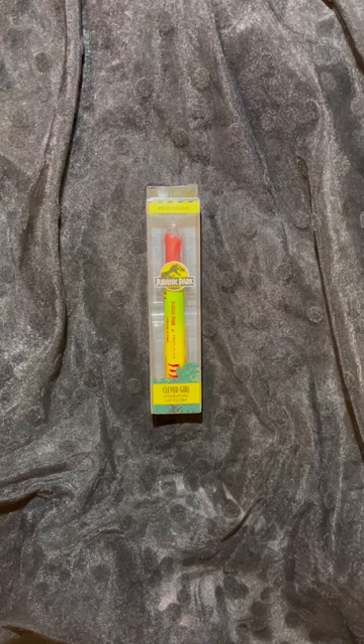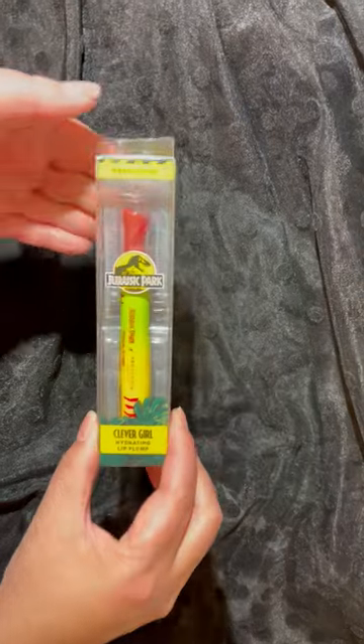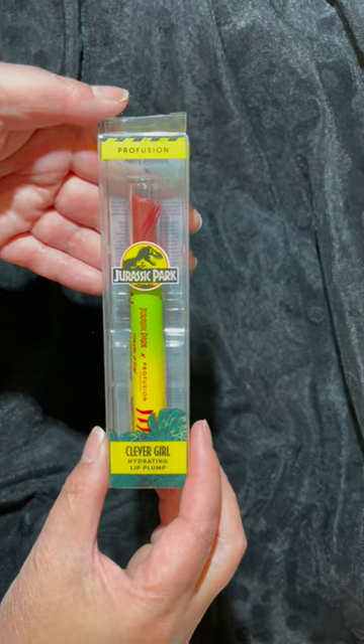Hi everyone, today is day number 6 of Makeup Finds I found at Walmart. I found this Jurassic Park themed makeup from Profusion Cosmetics, and this is a hydrating lip product.